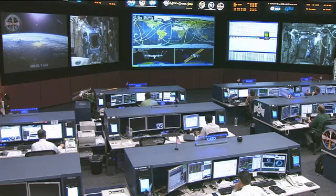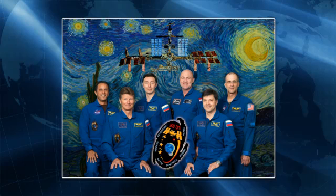The crew is made up of Commander Oleg Kononenko and his fellow Russian colleagues Gennady Padalka and Sergei Revin, and NASA astronauts Don Pettit and Joe Acaba, and European Space Agency astronaut Andre Kuipers from the Netherlands.